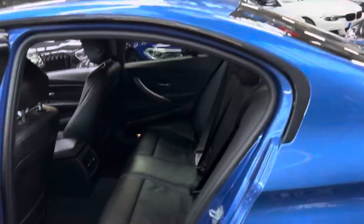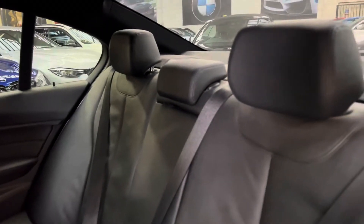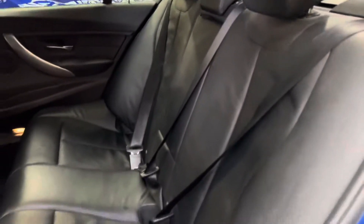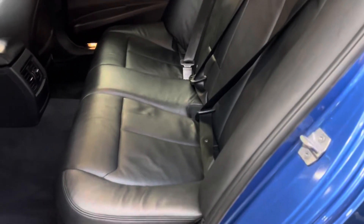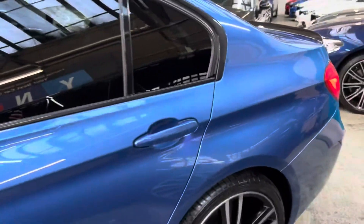In the back, there is tonnes of space in the 3 Series saloon, with this lovely isofix rear bench with the central folding armrest. That's been nicely cared for — really nice, hard-wearing leather in the M Sport BMW range.